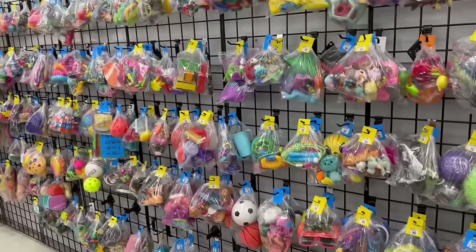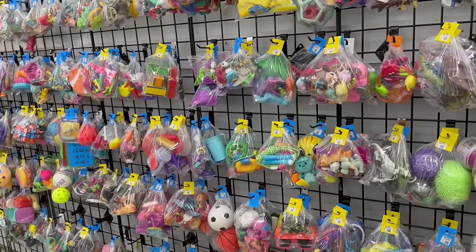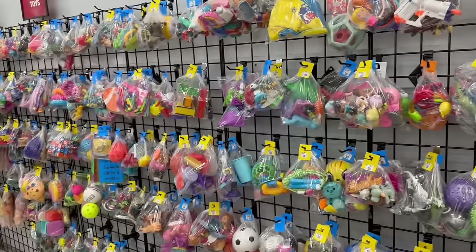Maybe we can find something in these bags — it's been a long time since we found anything in the bags.